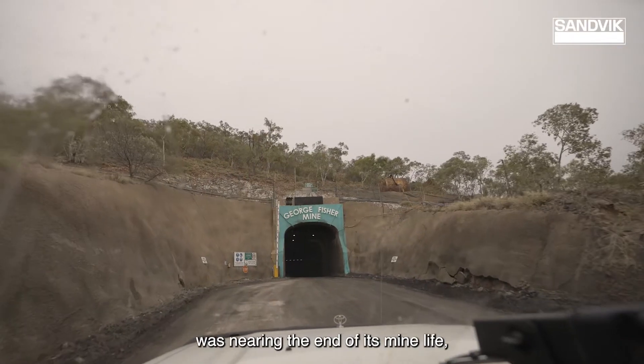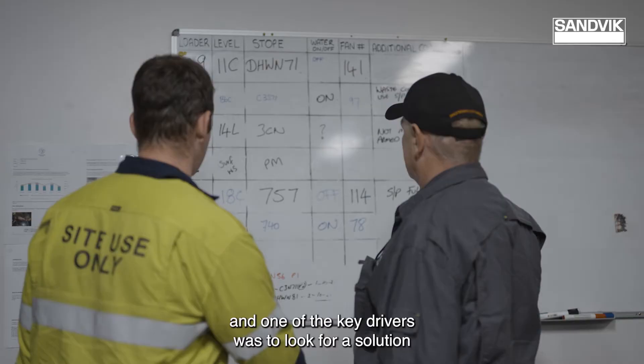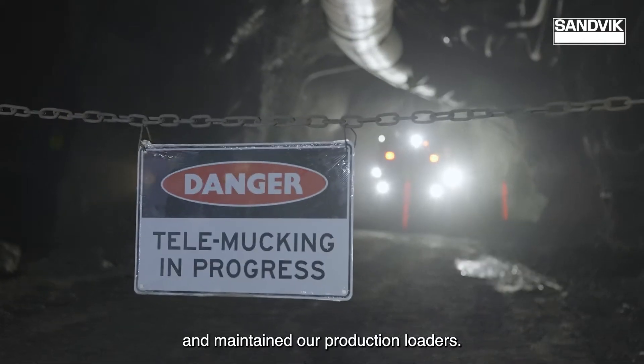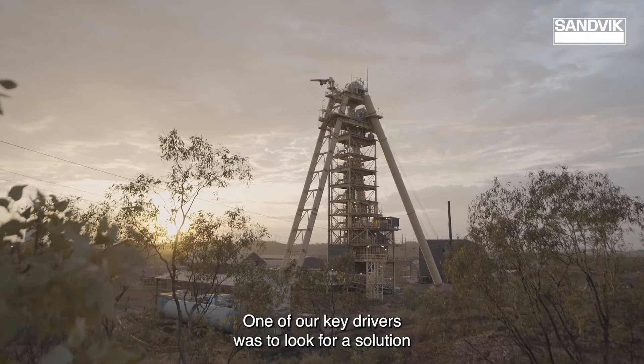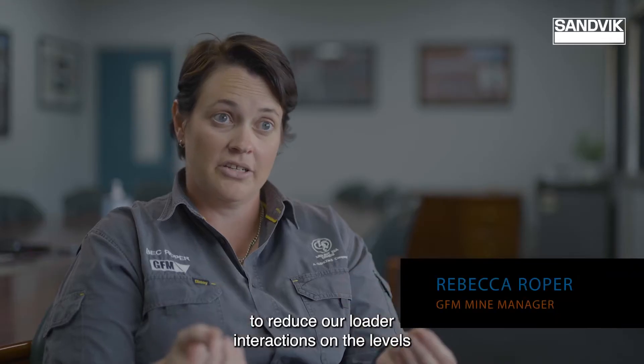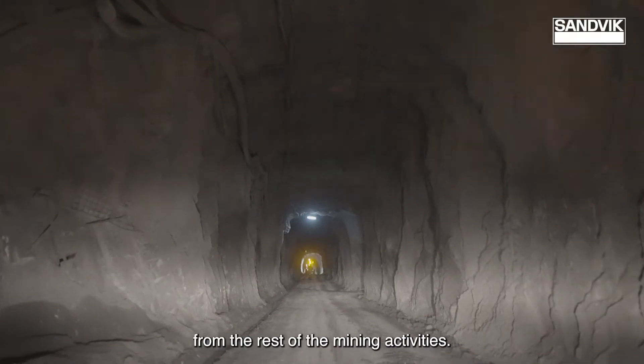Our existing loader fleet was nearing the end of its mine life and one of the key drivers was to look for a solution that provided GFM with a change in the way we operated and maintained our production loaders. One of our key drivers was to look for a solution to reduce our loader interactions on the levels and get them separated from the rest of the mining activities.